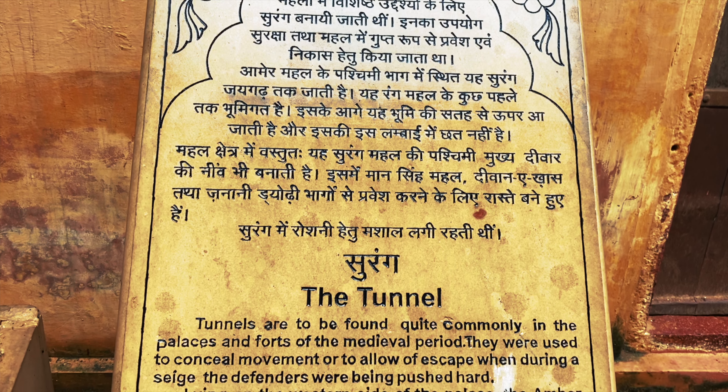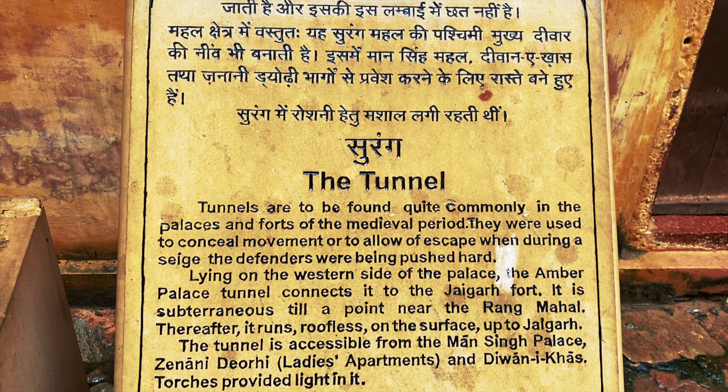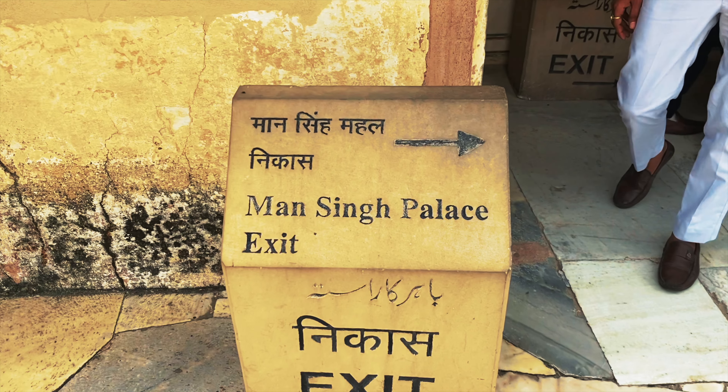I still can't believe that Amber Fort and Jaigarh Fort are connected by an underground tunnel 500 metres long — it's like something out of a James Bond movie. But they really used this to escape in times of war, allowing the royal family to get to Jaigarh Fort undetected when under attack. Back in 2013 — ten years ago — Jaigarh Fort, Amber Fort, and Nahargarh Fort were all made UNESCO World Heritage Sites, and I can completely see why. Next up is Man Singh Palace.